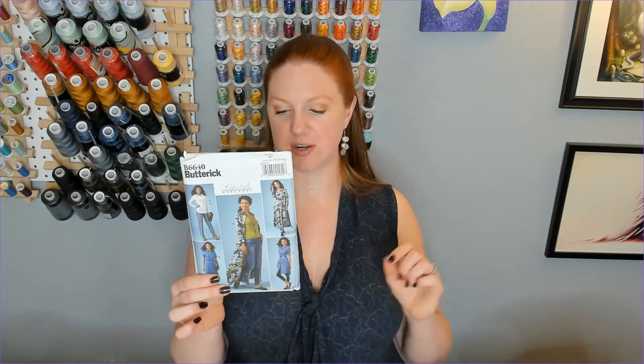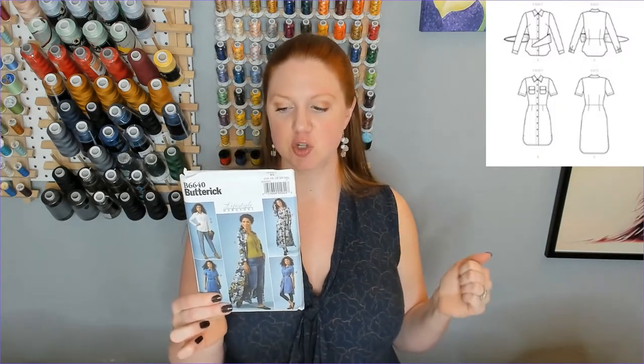Butterick 6610 — I had made a 1970s pattern from 1971 last fall with a very similar sweetheart neckline, but this one came with more sleeve options, so I really love that. I also picked up Butterick 6586 to make a similar look with a slightly different skirt — it's got some pleating and a little more fullness. And the last pattern is Butterick 6640, which is just a basic shirt dress.